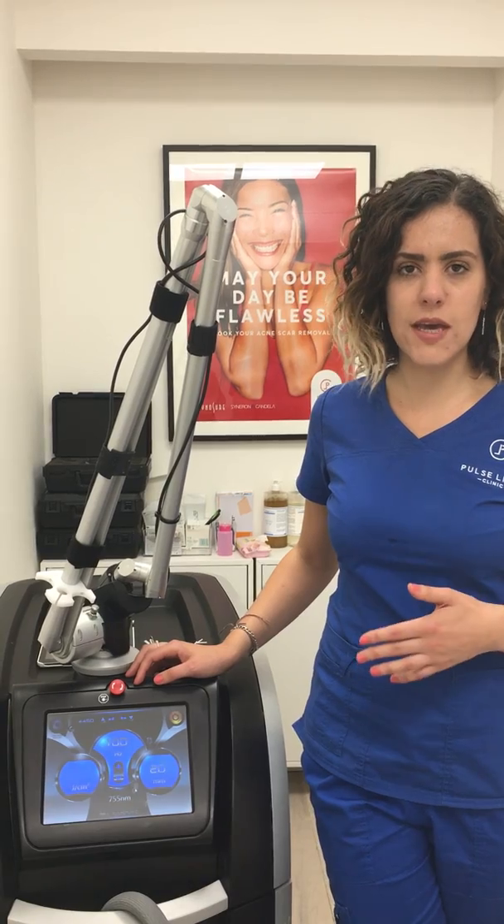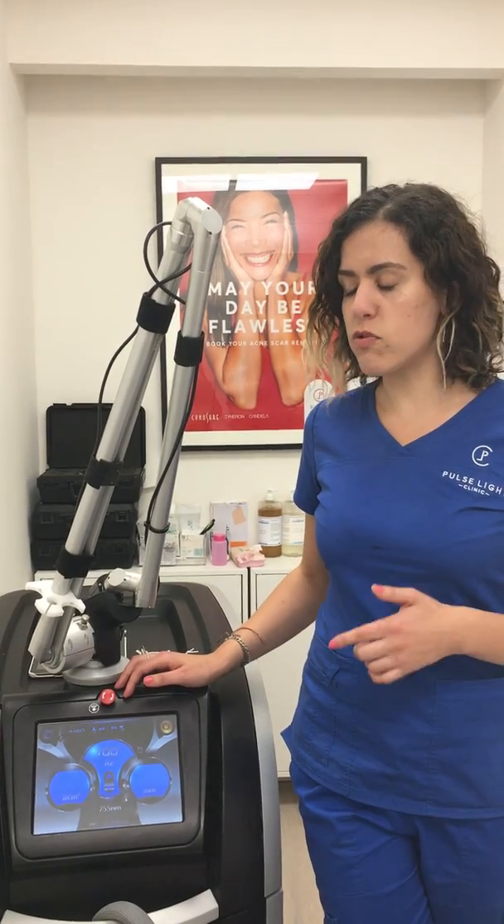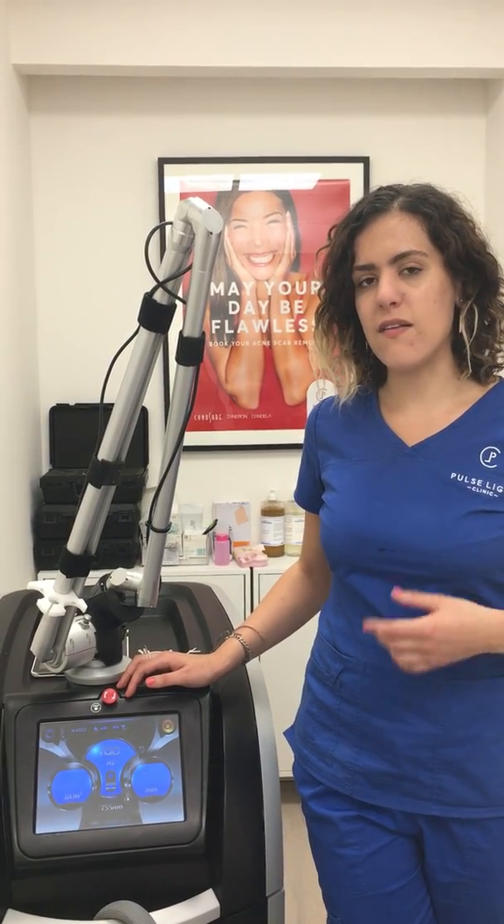If somebody comes in with a really stubborn green tattoo or a really stubborn blue tattoo, but they're a lighter skin type — lighter skin types only — we can treat with this laser and the blue will go away very quickly. It's also very good for black ink and faded tattoos. The Pico Second lasers are way ahead of older lasers like Q-Switch.